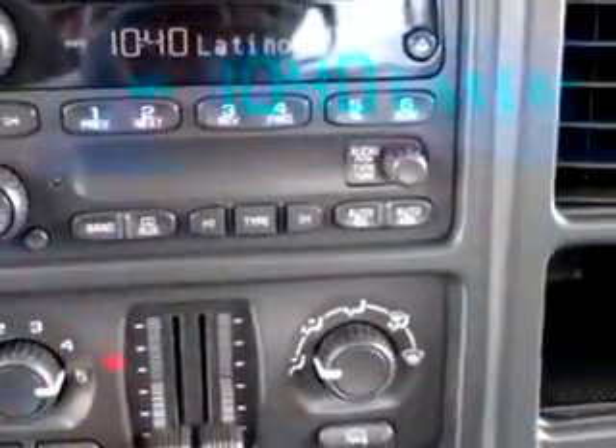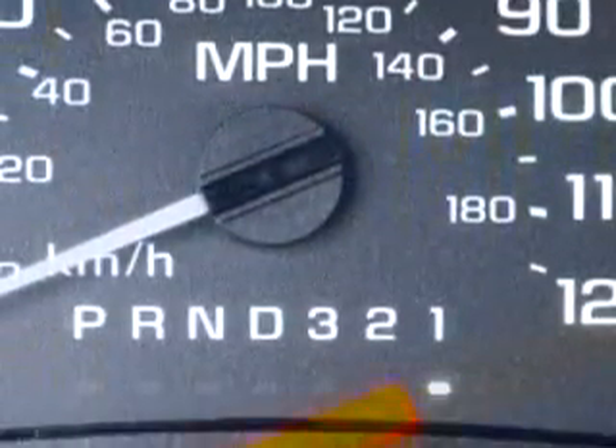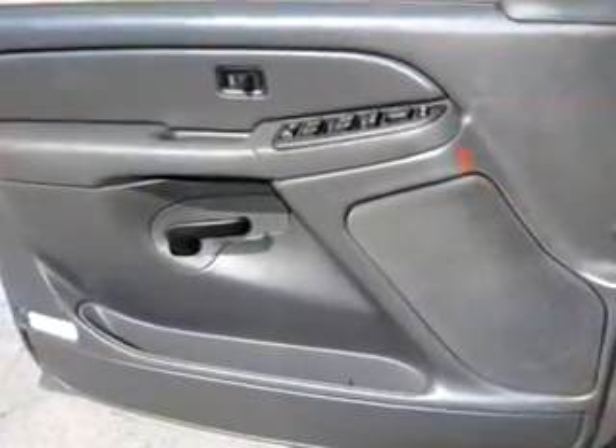Also enjoy power windows, AM/FM stereo radio, and much more. Get where you need to go, enjoy the drive, and have peace of mind in this 2007 Chevrolet Silverado 1500 Classic LS. See us at Freeway Ford today.